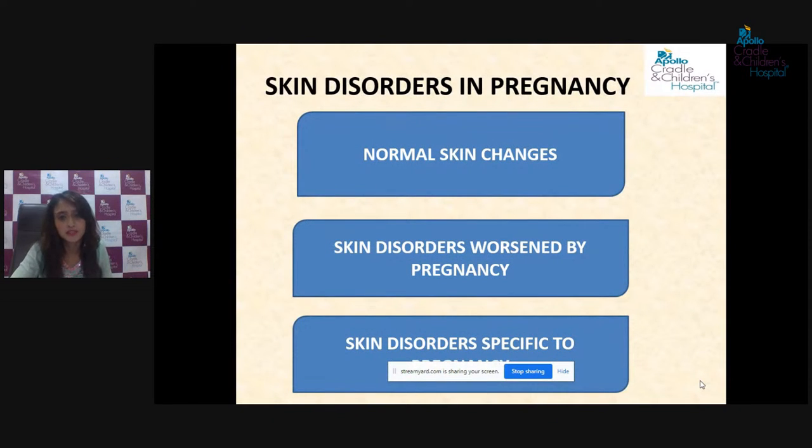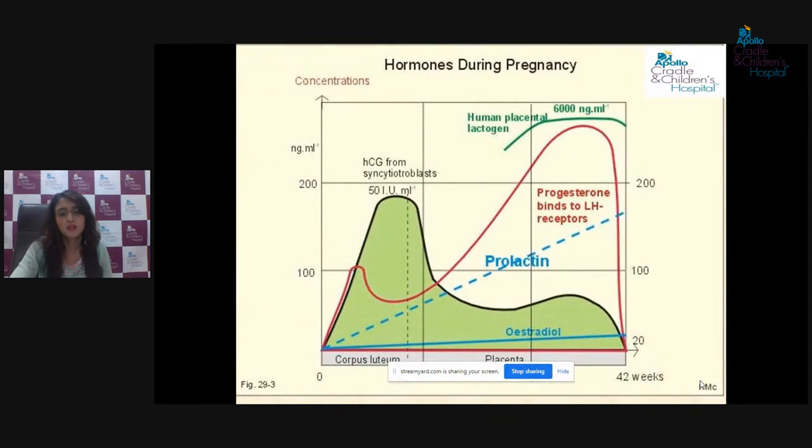Skin changes during pregnancy can be broadly tabulated under three headings: physiological skin changes commonly expected to occur during any pregnancy; skin disorders which are worsened by the pregnant state; and skin disorders specifically seen only during pregnancy. Most of these changes are attributed to hormonal fluctuations happening within the body during pregnancy. In particular, the hormone progesterone rises by many folds during pregnancy to support its continuation, but when it comes to skin, it proves highly notorious — causing concerns like acne, pigmentation, and rashes or allergic reactions in certain susceptible individuals.